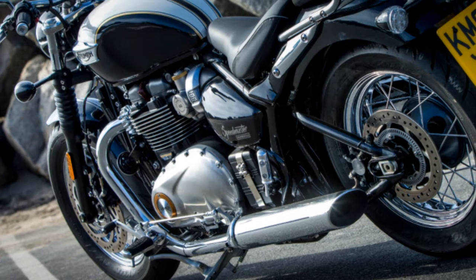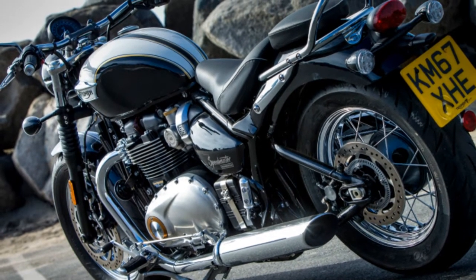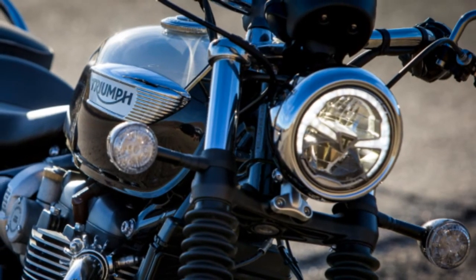The 270-degree crank helps emit a low exhaust note that sounds even more appealing as the revs climb. Couple that charming engine with a smooth, positively actuating transmission, and you have a solid base for any kind of motorcycle you want to build around it. The torque-assist clutch also allows for a light lever pull, which was never found to be tiring when putting around town or while lane-sharing.